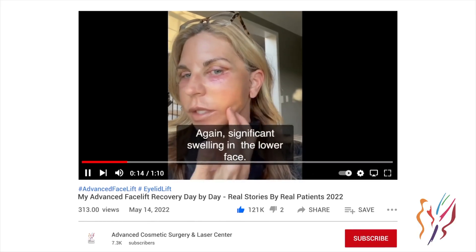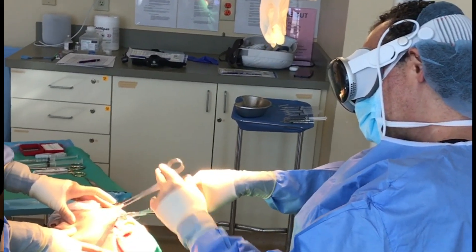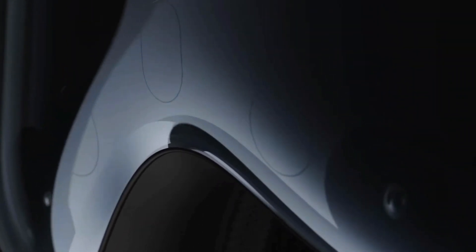Today, I'm excited to share with you an incredible breakthrough in our field. We are the first to integrate the Apple Vision Pro into our operating room for facelift procedures. This cutting-edge technology is set to revolutionize the way we approach facial plastic surgery.